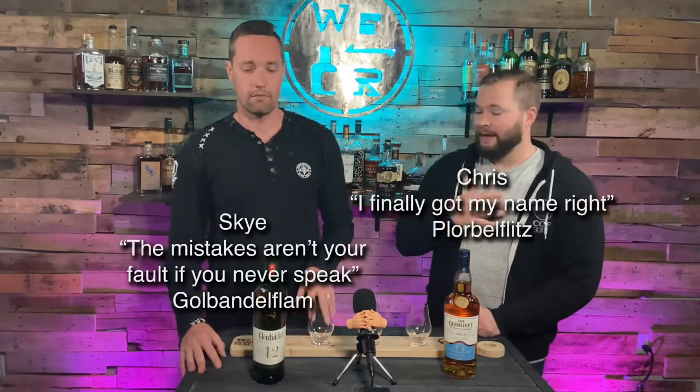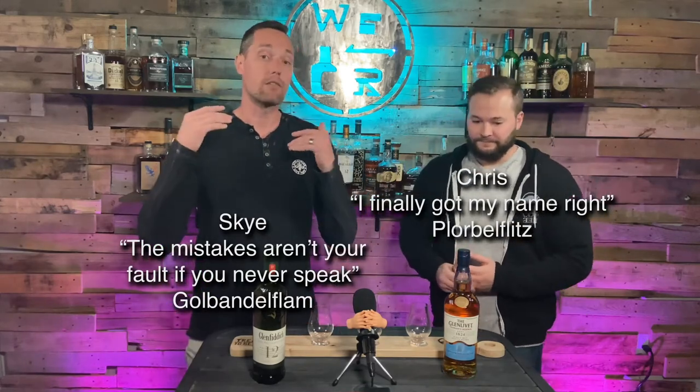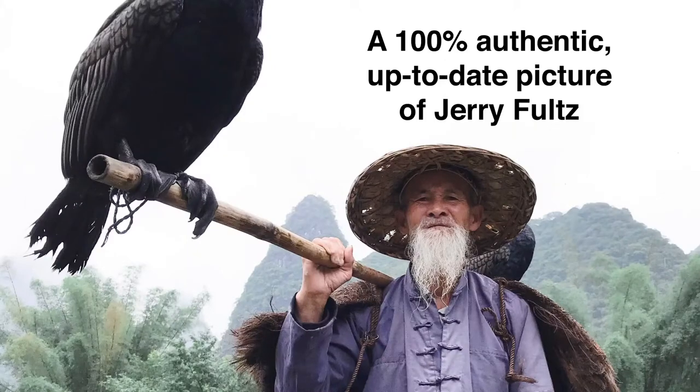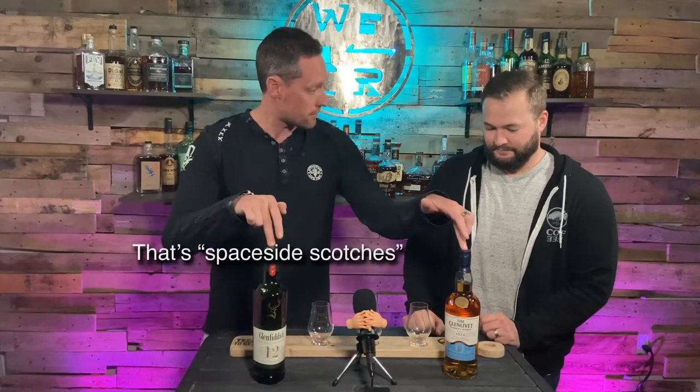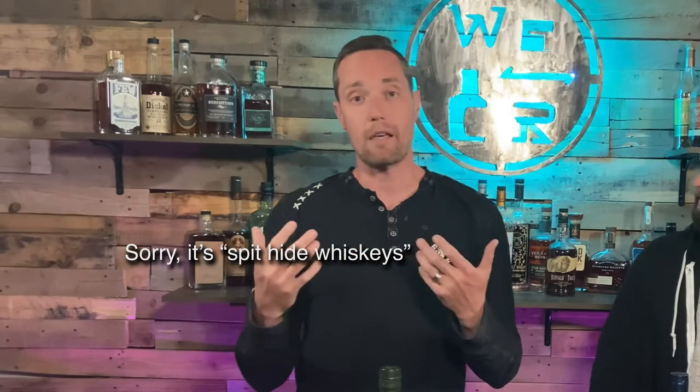I'm Chris. I'm Skye. And today, through a viewer request — Jerry Foltz, you magnificent person — we are doing two Speyside Scotches. I would say both of these are actually very popular Speyside whiskeys.